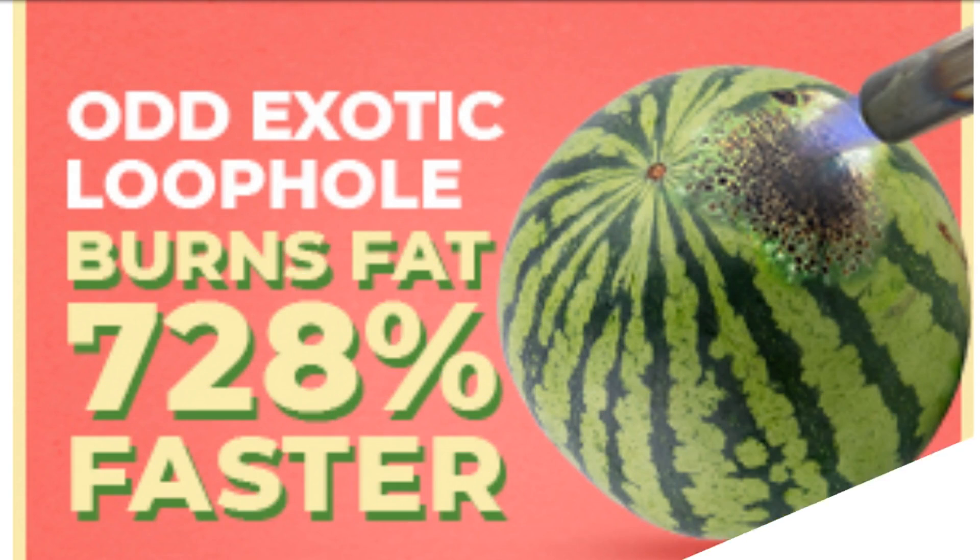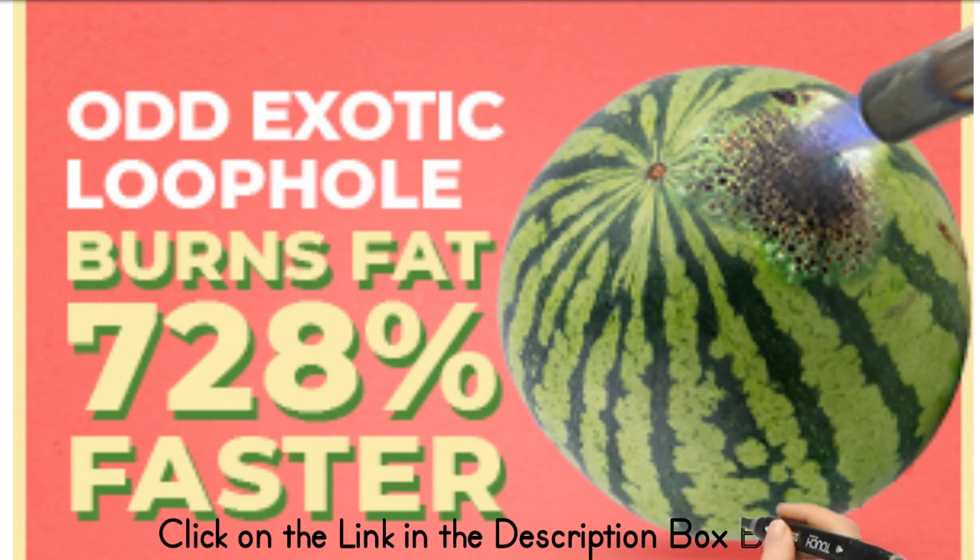Number two: salmon. This fish is packed with omega-3 fatty acids, which are known to help reduce inflammation and promote weight loss. Salmon is also a good source of protein and healthy fats, making it a great option for those looking to lose belly fat.